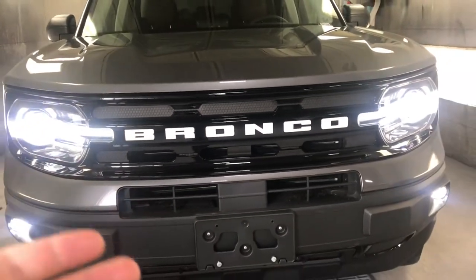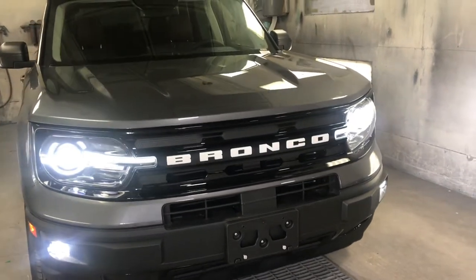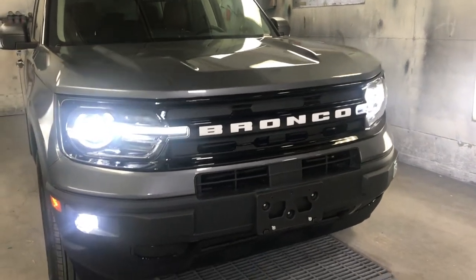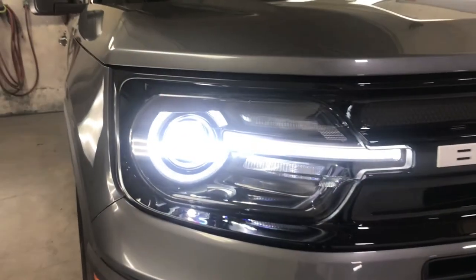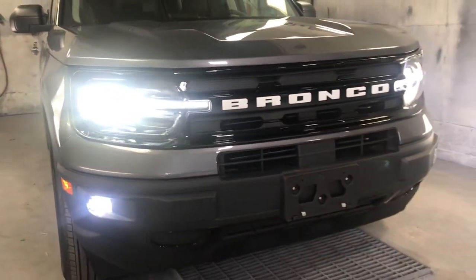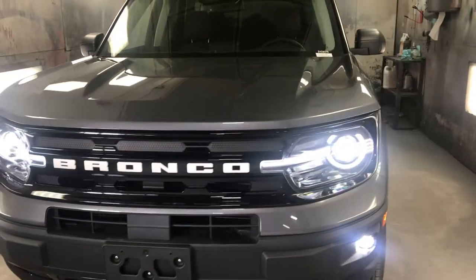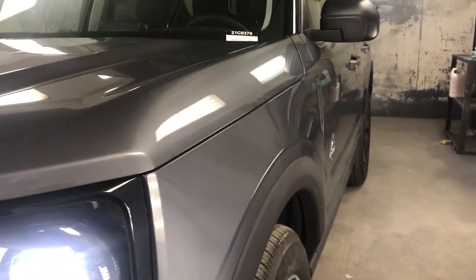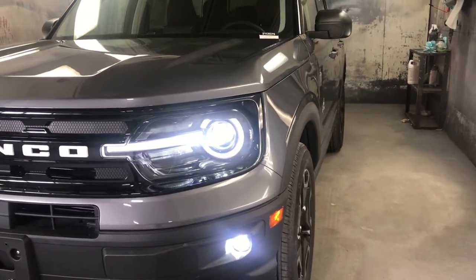Every grille is different with every trim. This is the Outer Banks trim — it's the second highest you can get, and then up you can go one more to Badlands. But the front pretty much stays the same. The lights are really bright too, which is awesome, especially at nighttime. So that's what the front end looks like. This color is carbonized gray, replacing the color Magnetic, and it looks really great, especially in the sun or in the dark.